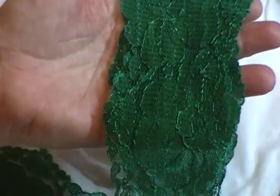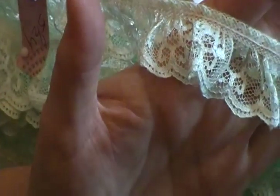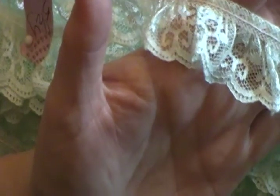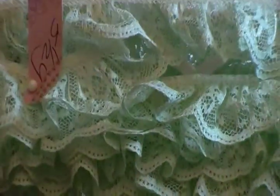Sorry, going out of the camera there. This one is a very simple ruffled light green lace. I have four yards available at 90 cents per yard, and that gives you a better idea of the color.